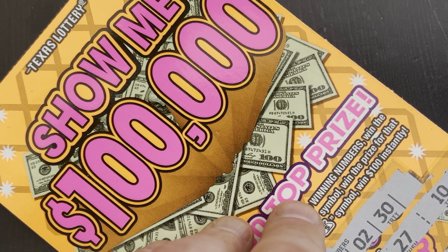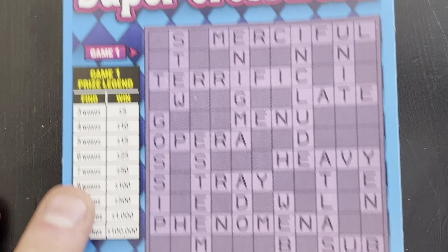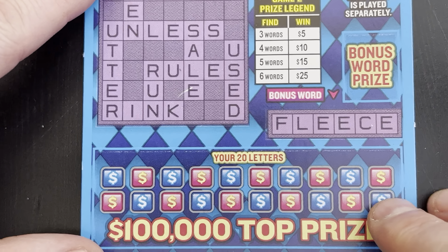That's it - not a winning ticket. Too bad, so sad. Go out and get you some of these, maybe you'll win that hundred thousand dollars. Five dollar Show Me - alright, next ticket. We're gonna do this Super Crossword. I'll zoom in since people want to be able to track better. I'll stay zoomed in and do two letters at a time. Let me know if I miss something.